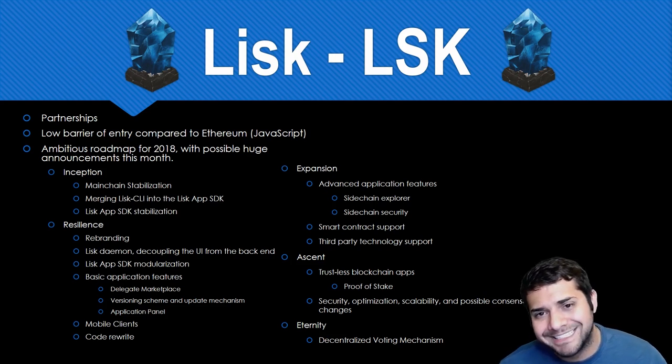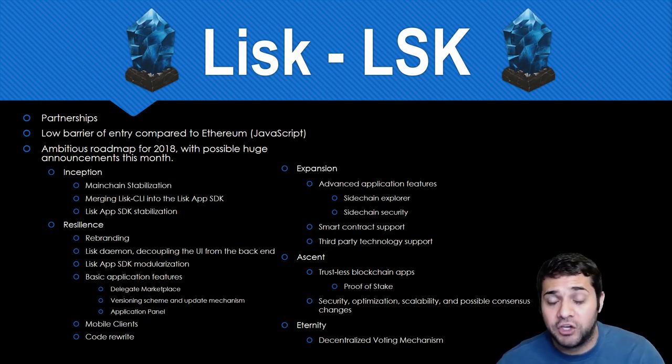November 22nd they're supposed to have huge announcements coming up. People are speculating an SDK release, partnerships, and rebranding announcements.